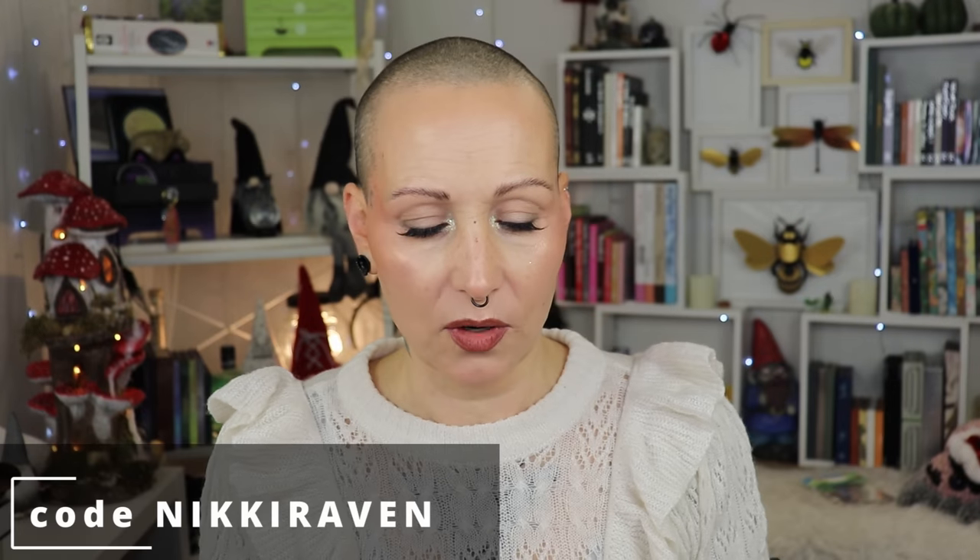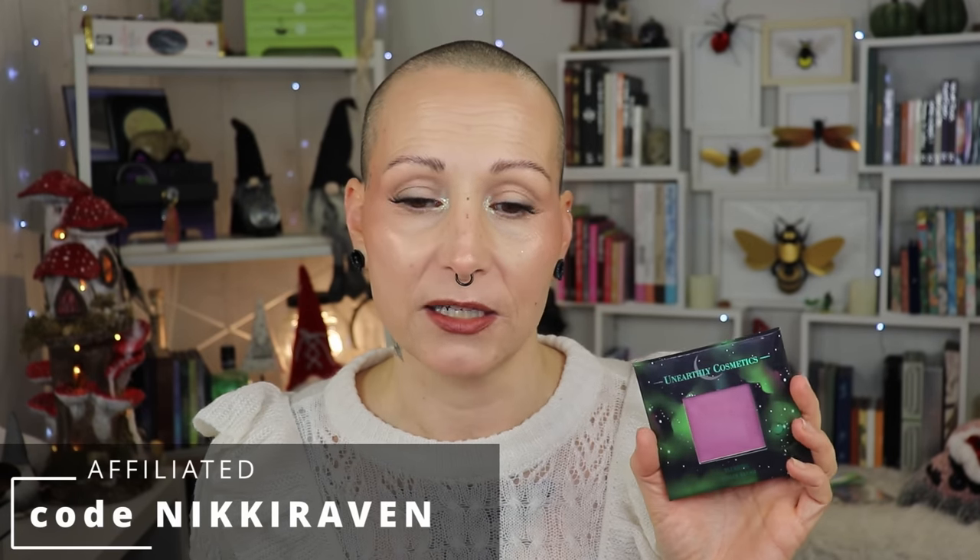For powder blush, I go to Unearthly Cosmetics and the shade Hazy. When I'm doing a cool-toned look, this is the color I reach for. Even though I'm green and purple is across the color wheel, they make each other pop without making me look more green. It's the perfect shade of purple for me.